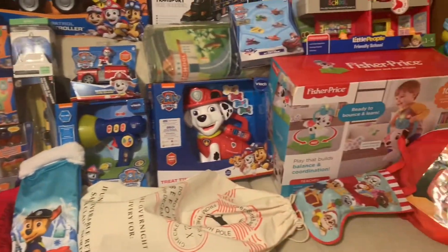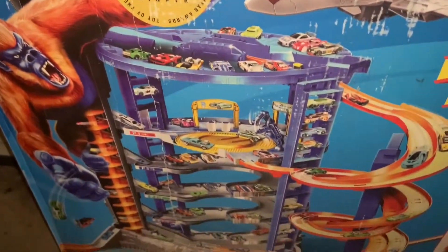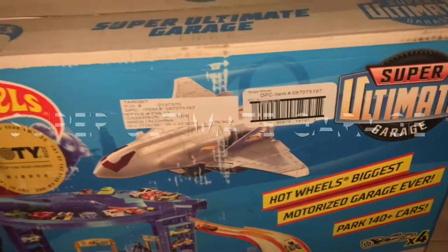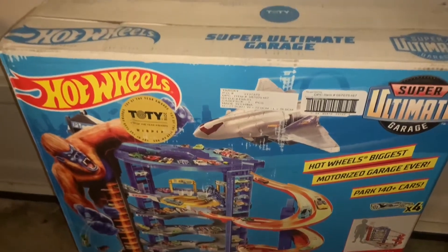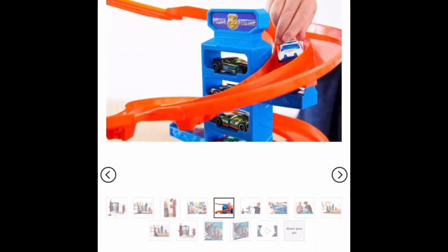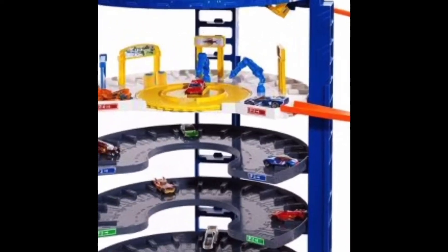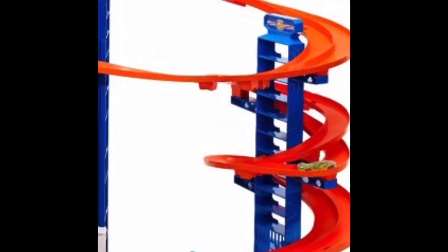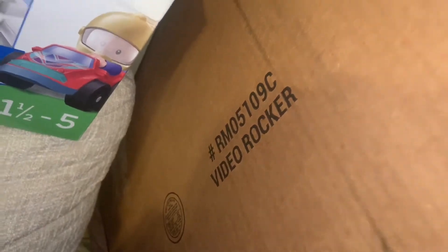Let's get started with our Santa gifts. Santa brought six gifts this year. The first gift is the big gift — this is the Hot Wheels Ultimate Garage. This is the way it looks; I purchased this from Target. We're starting with my six-year-old's gifts. It's a really cool garage with an area to wash cars, a police station, a jail, a racetrack on the side, a motorized elevator, a little gorilla that tries to knock the cars down, and a little airplane the cars can come out of.